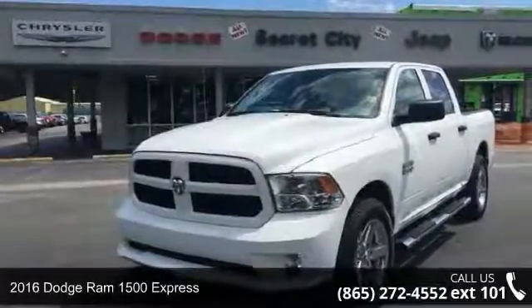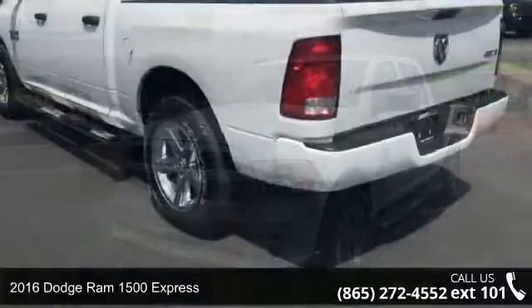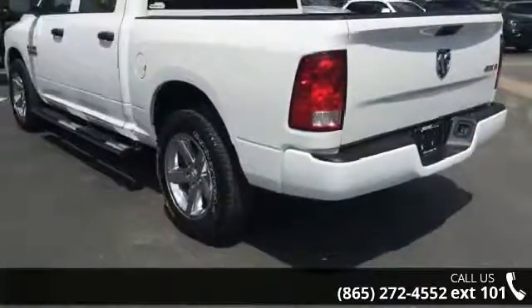Step into the 2016 Dodge Ram 1500 Express. If you are looking for a first-rate auto, this one could be yours today.